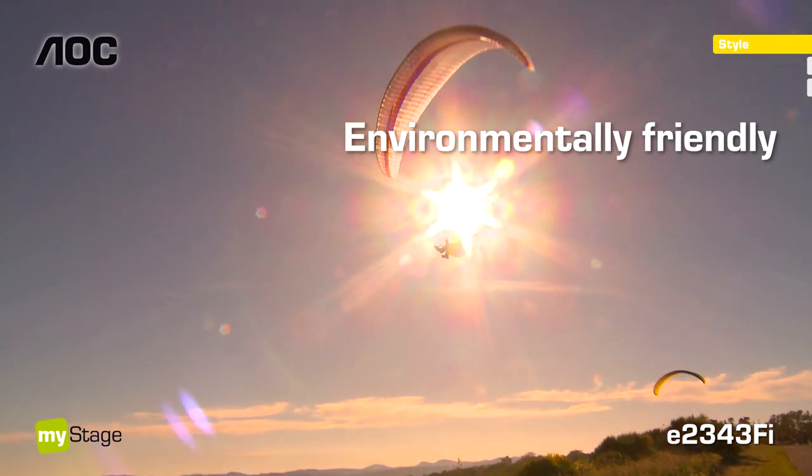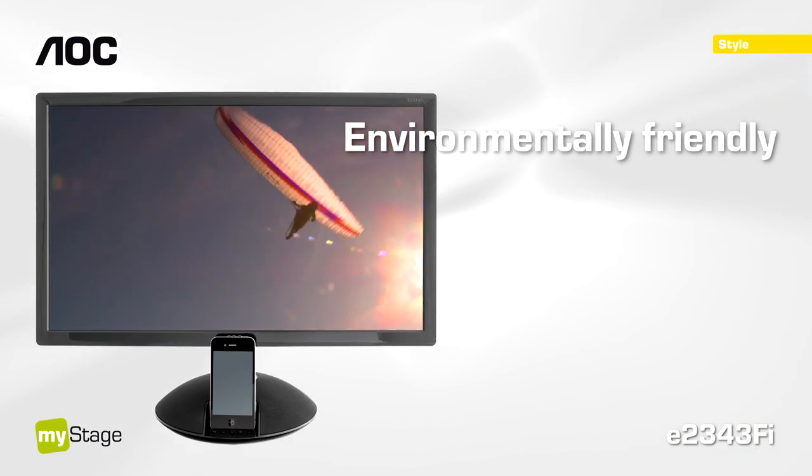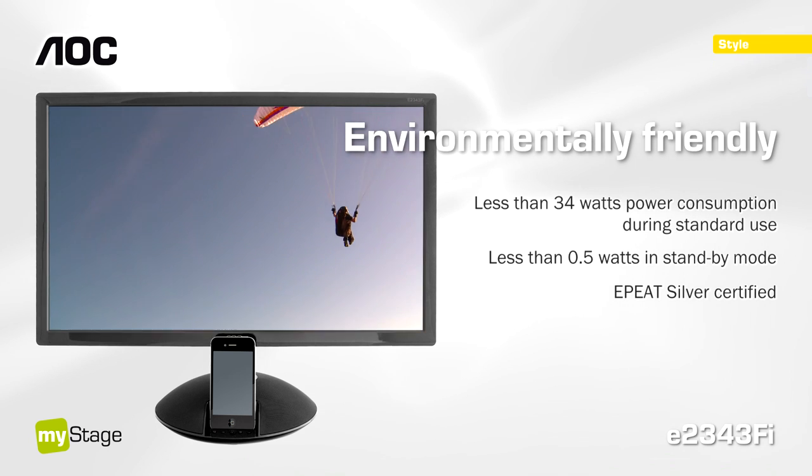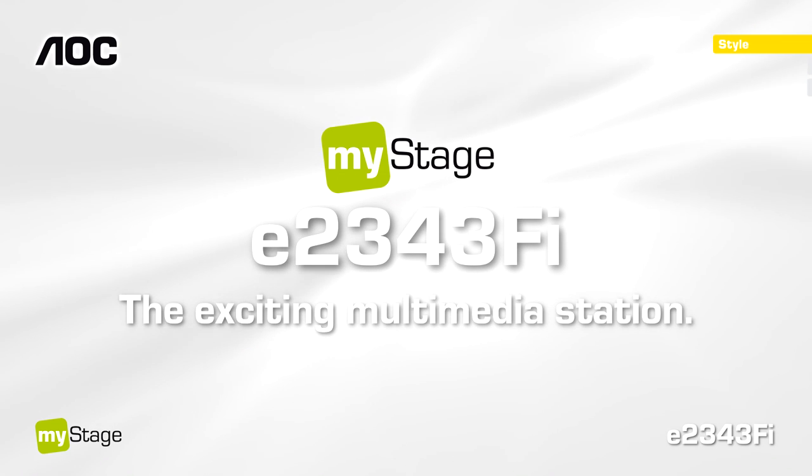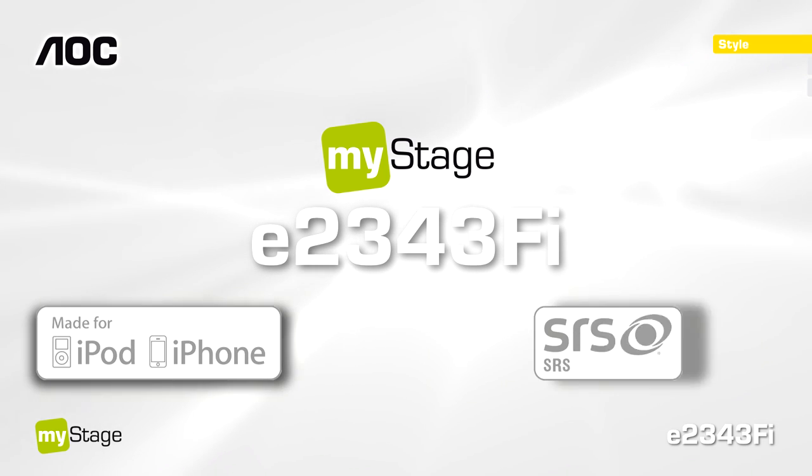What is more, with the MyStage display you can reduce energy consumption by up to 50% in comparison to conventional LCDs. Turn your iPhone or iPod into an exciting multimedia station with the AOC MyStage.